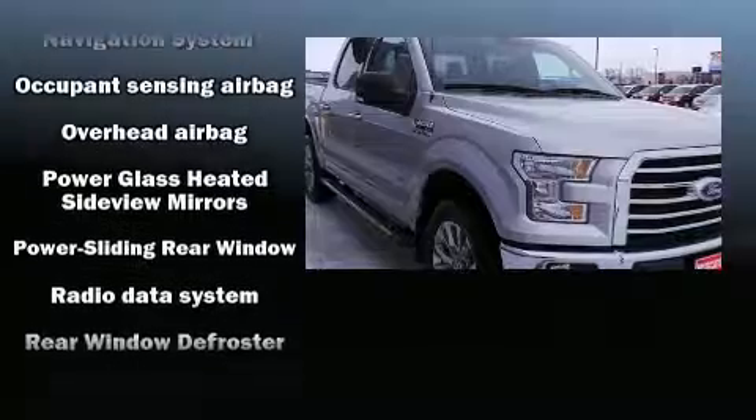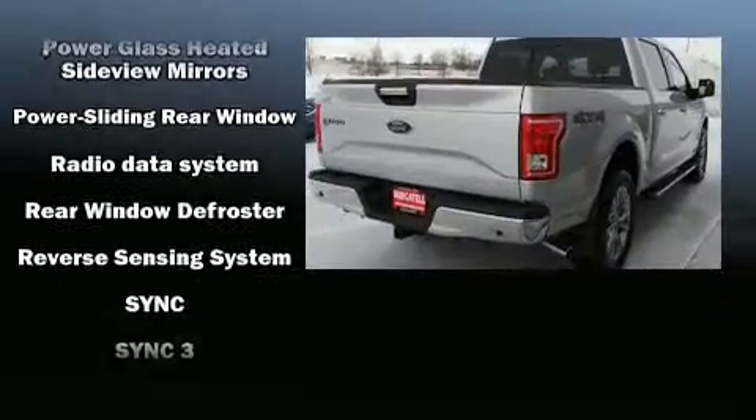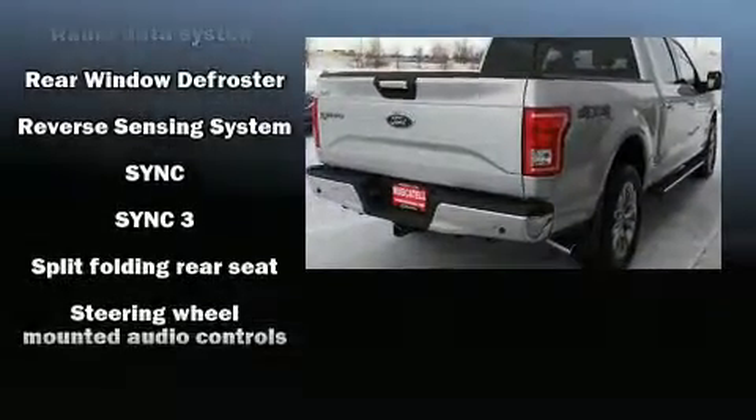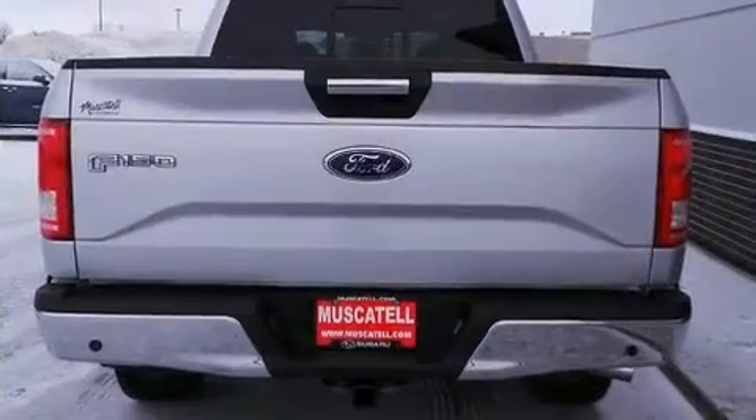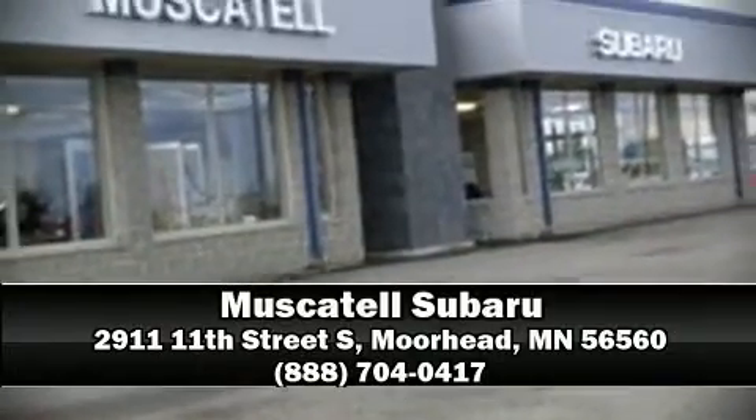Additional features include a rear step bumper and a split folding rear seat. Curtain airbags combined with standard stability control create a comprehensive safety network. Stop by our dealership or give us a call for more information.